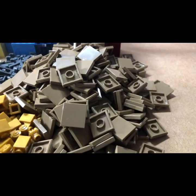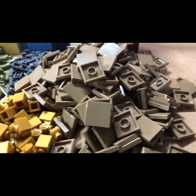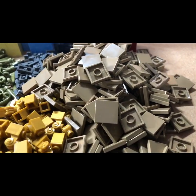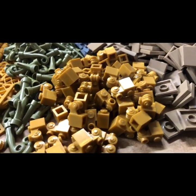In the pick-a-brick wall I got a load more of these tan two by two tiles, which I've already got a lot of. I thought I'd get some more, hoping to do something with them.